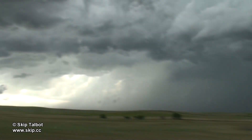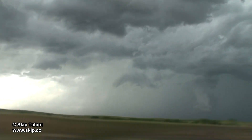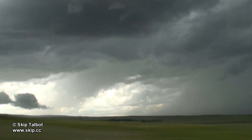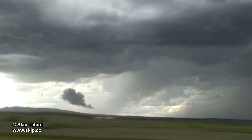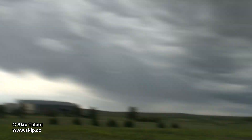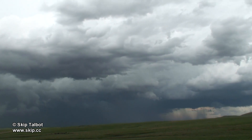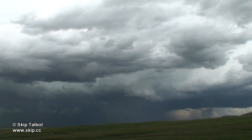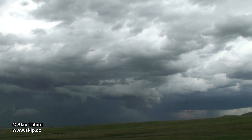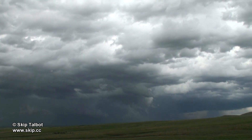With this storm looking like it had permanently transitioned into an elevated HP supercell, I started heading southwest to go after some new storms. I managed to drive into a culvert that I did not see next to a shoulder when I pulled off to shoot the front range storms. Luckily some friendly locals with a pickup and a chain were able to yank me out and I was back on the road in no time.